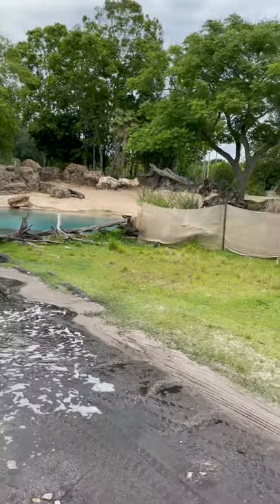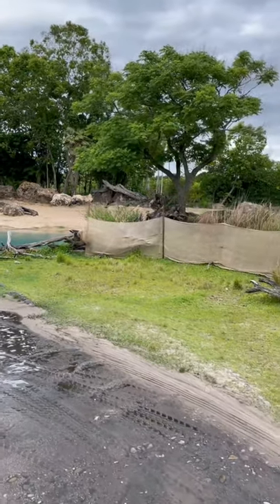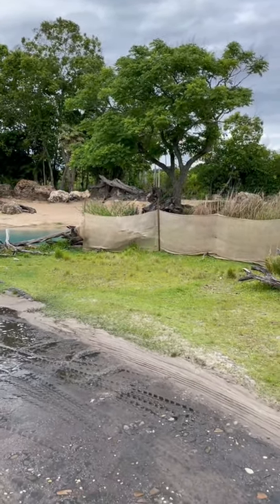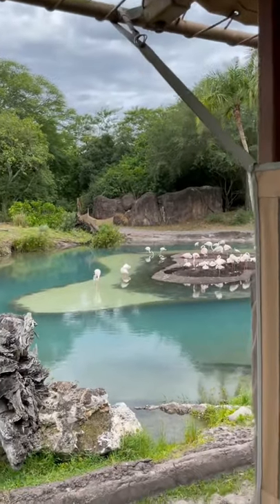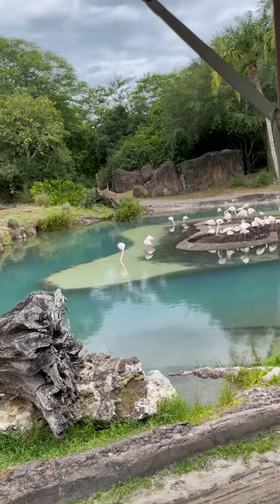Take a look underneath the feet of that one on the furthest left portion of this island — you can see a baby. It's just two days old. The baby flamingos start out that sort of grayish color, a little puffball.